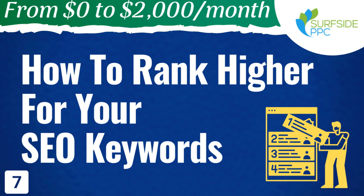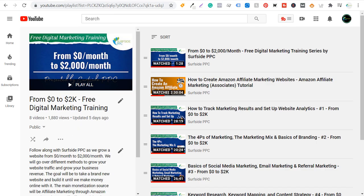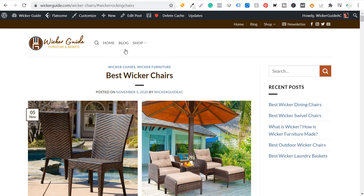This is video seven in my From Zero to $2,000 a Month series. You can find all of my videos on this playlist — From Zero to 2K — free digital marketing training. I'm not going to be selling anything to you. I do recommend watching my Amazon affiliate marketing tutorial if you want to create a website like mine. In this specific example, I'm going to be showing you some different ideas for my website, wickerguide.com.